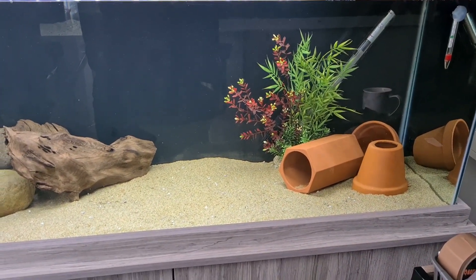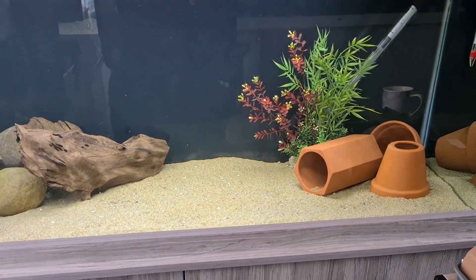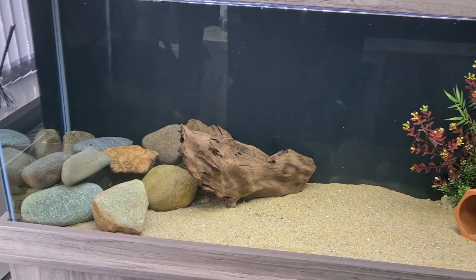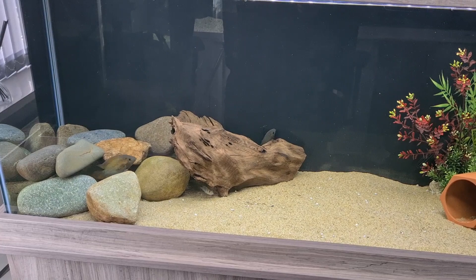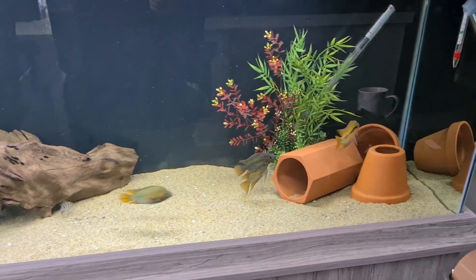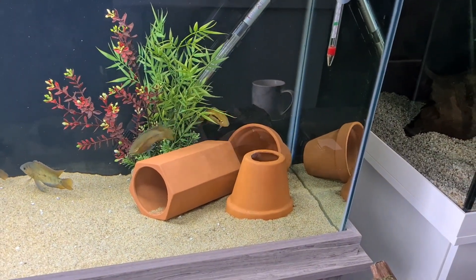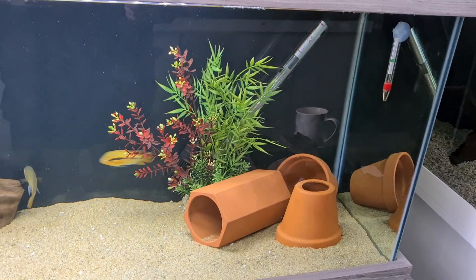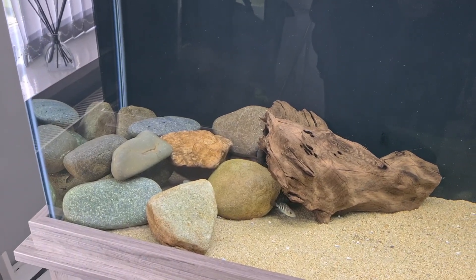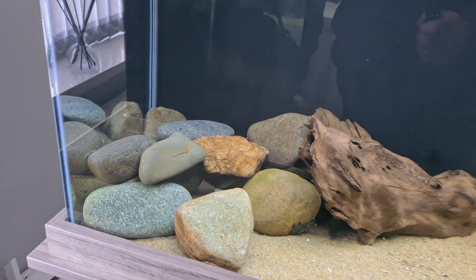I'm going to show you the tank setup first because all the rainbow cichlids have just darted into the rocks — they're very skittish, they always have been. This is a 260-litre tank — UK litres — which I think is around 80 US gallons. I've got terracotta pots in one corner with a plant, and then I've built a large cave out of stones with a bit of wood, and you can see a little Robert Stone Eye cichlid in there.